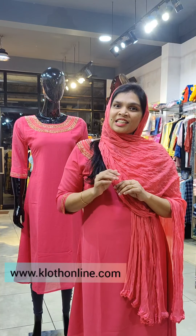www.clothonline.com — this website is available for all your purchases. You can find the link in the description.